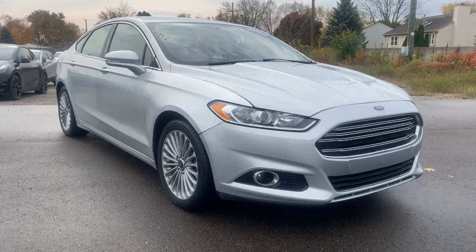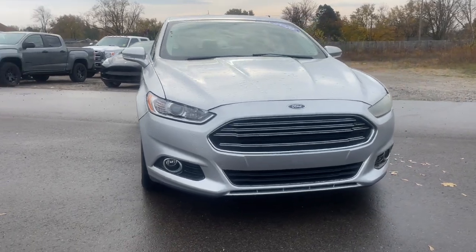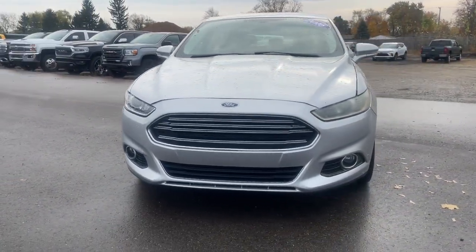Get into the 2016 Ford Fusion. With less than 200,000 miles on the odometer, this vehicle provides excellent value.